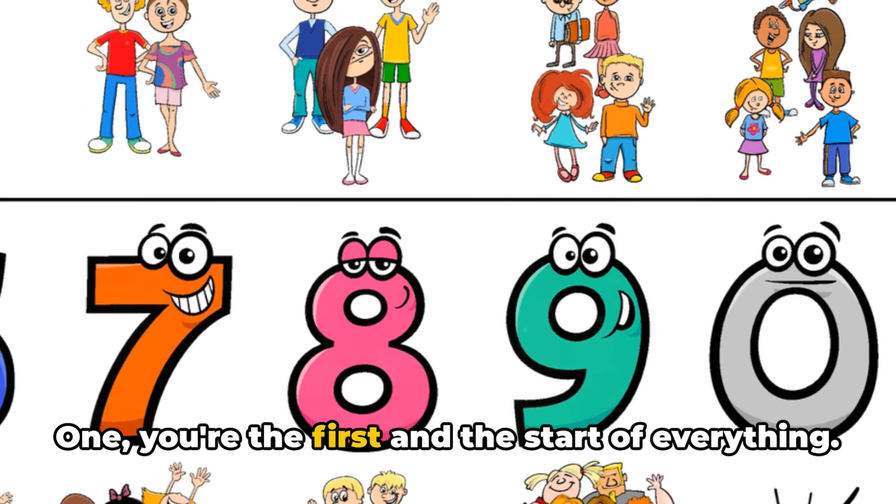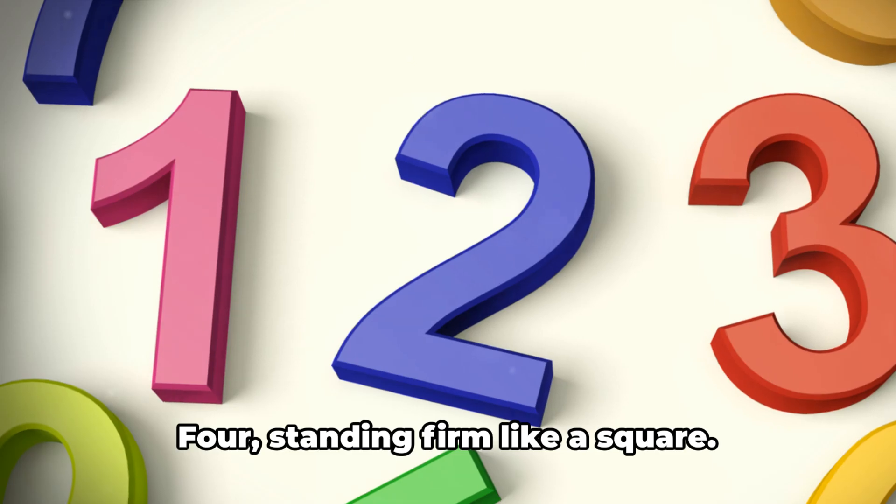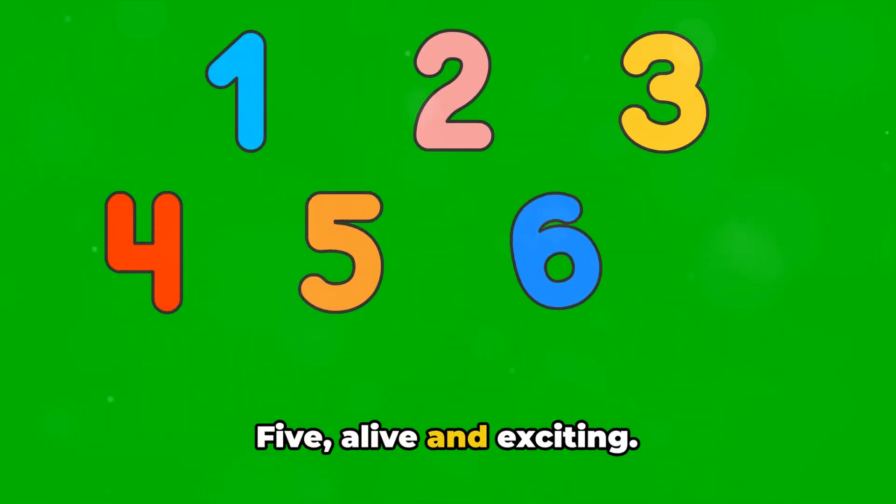1 — you're the first and the start of everything. 2 — the perfect pair. 3 — a magical number. 4 — standing firm like a square. 5 — alive and exciting.